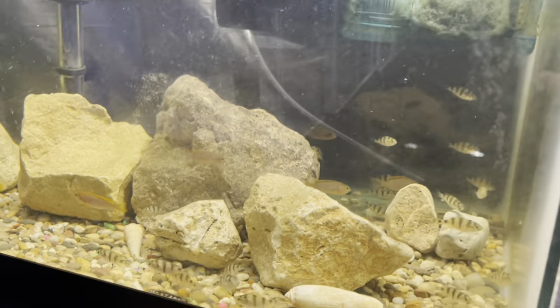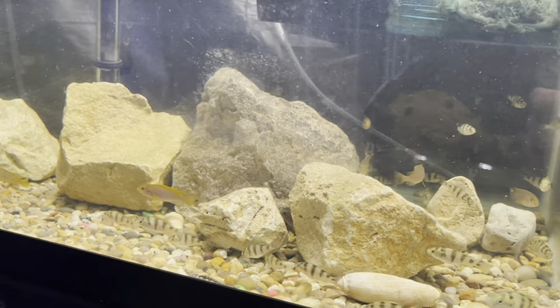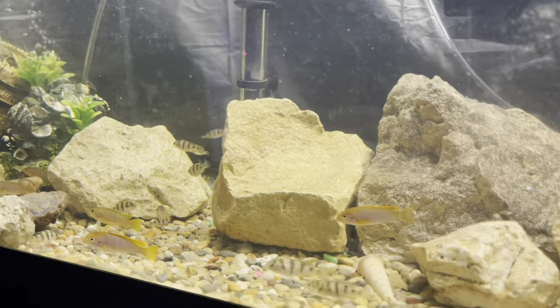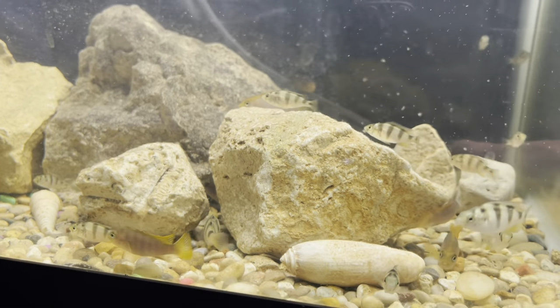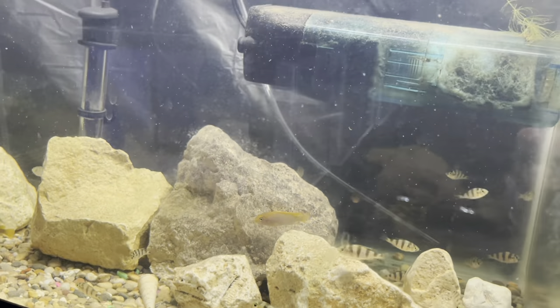Over here we've got our zebra pleco babies — they're doing good, getting fat. I added some more filtration so you can see how they're swimming against the current now. Hopefully it helps them grow just a little bit faster.